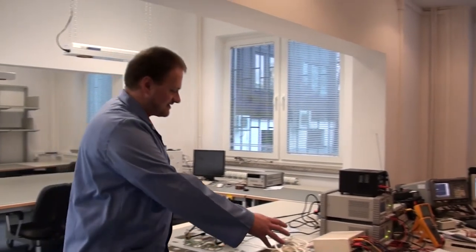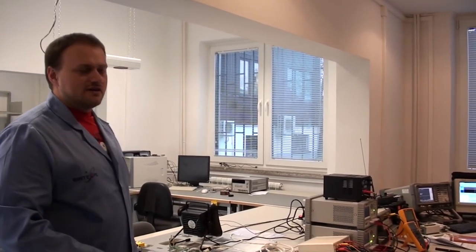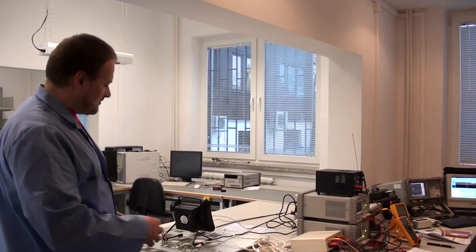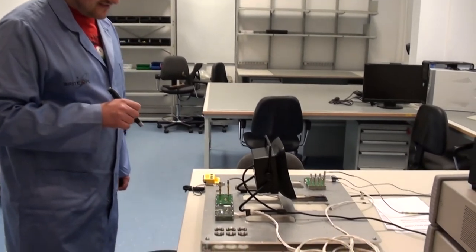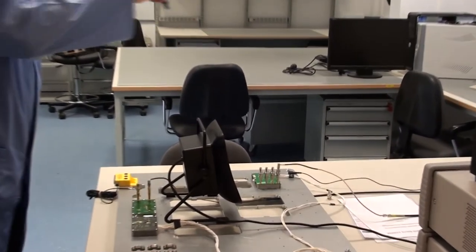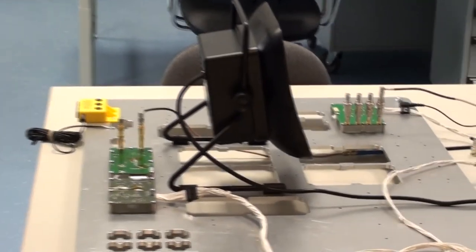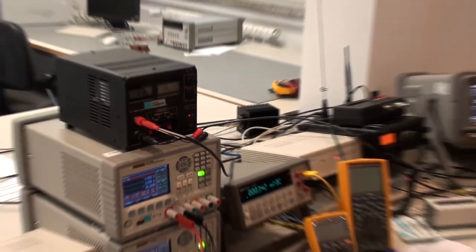Tutaj na przykład na tym stole jest przygotowane stanowisko do kontroli systemów komunikacyjnych satelity Bright. W tym miejscu mamy nadajniki z satelity Bright, a tu mamy odbiornik. Tutaj jest wentylator, który nam powiewa. A dalej możemy zobaczyć resztę instrumentów, którymi będziemy badali system komunikacji. Ale o tym jeszcze opowiem w kolejnym odcinku.